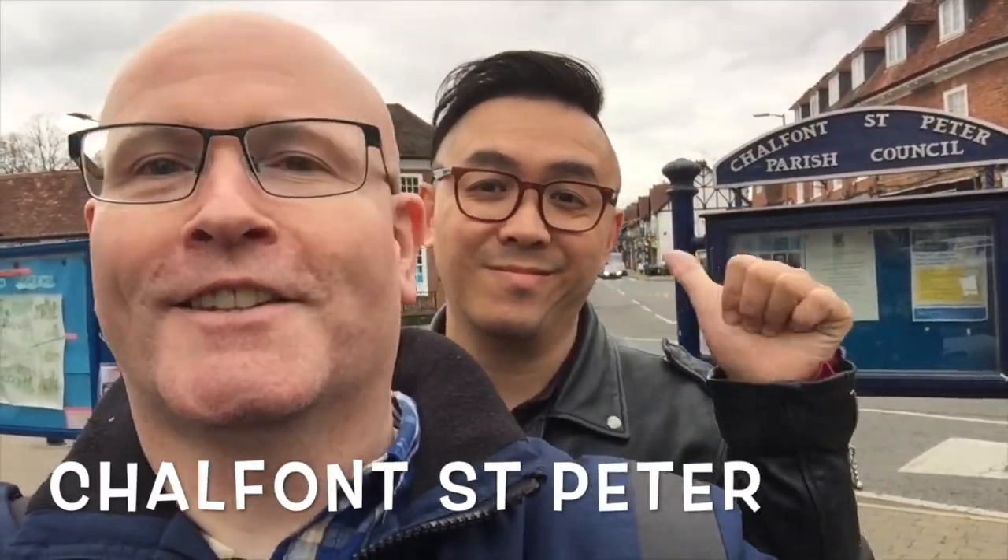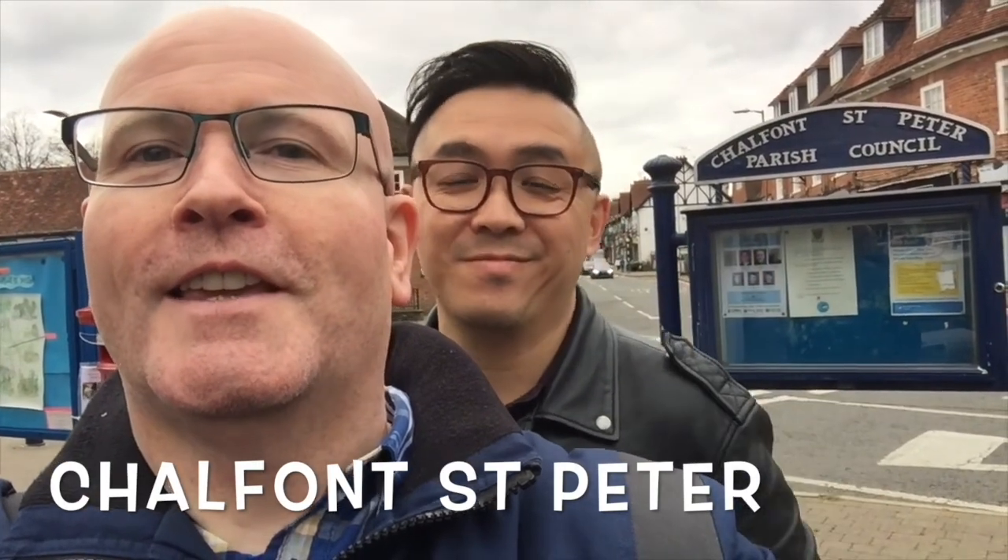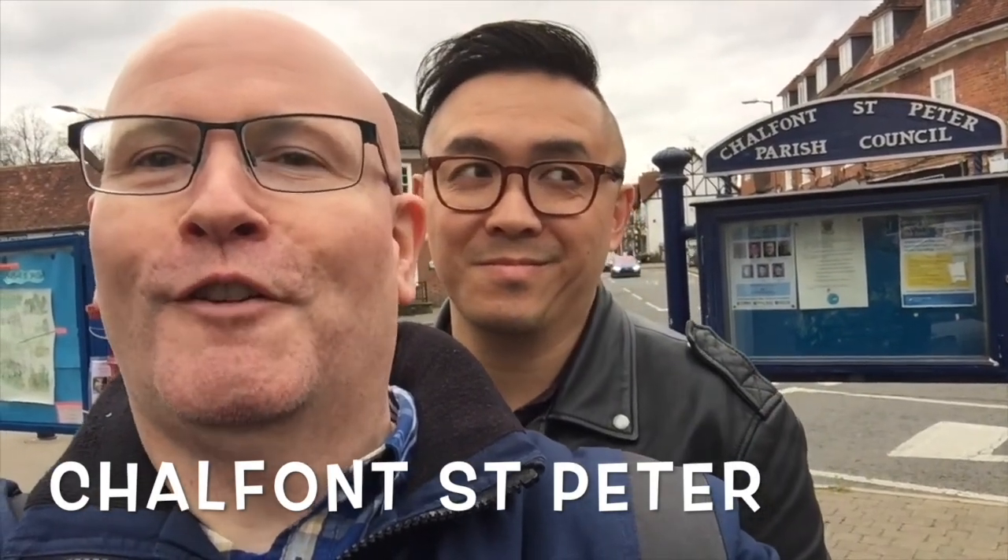Welcome to Chalfont St Peter — the sign is right behind us. This is the daddy to Chalfont St Giles. It's much bigger, it's a town, lots of shops, but it still retains that villagey feel. Just when you walk around, there's a beautiful church, nice buildings — it really does feel as though you're still out in the countryside, miles away from London.